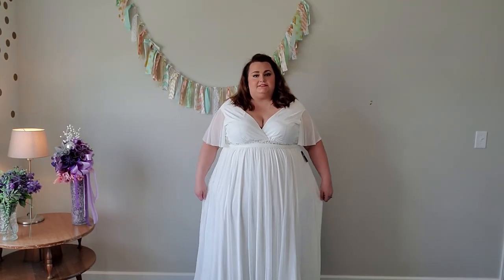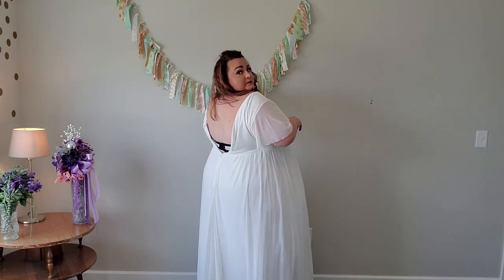Here is the final dress in size 24. I actually was not able to zip it up all the way and I didn't want to push it too much.